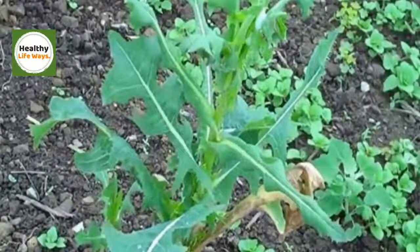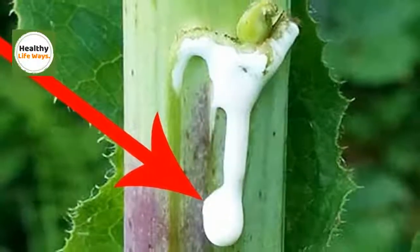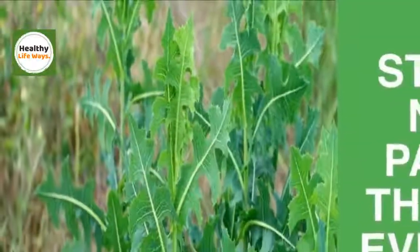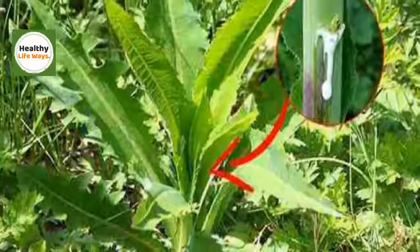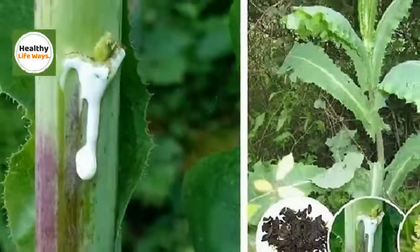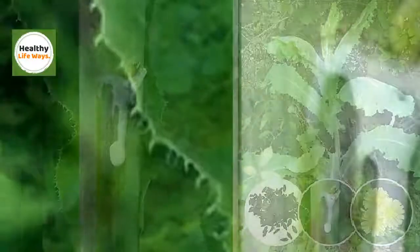Nevertheless, you ought to take care if you're using wild lettuce extract on your skin as it might trigger inflammation. Do a test on a smaller patch of skin and see if there's any reaction prior to using the solution. In addition, physicians do not suggest utilizing the plant if you're pregnant, allergic to plants, have an enlarged prostate, are having surgery soon, or if you're struggling with glaucoma.